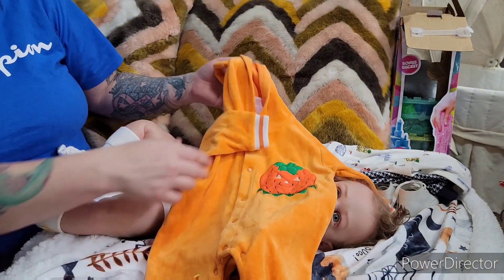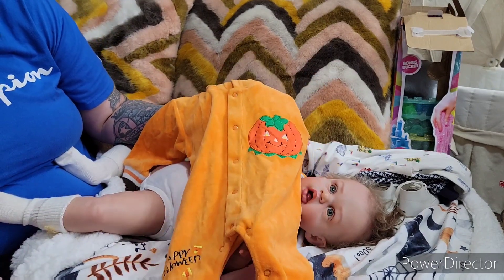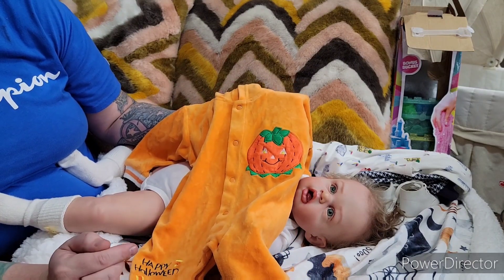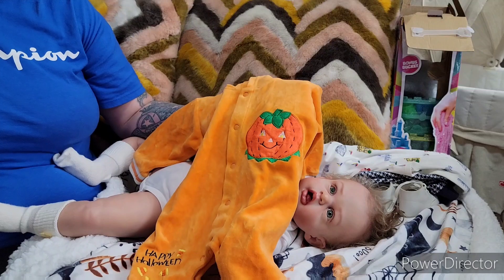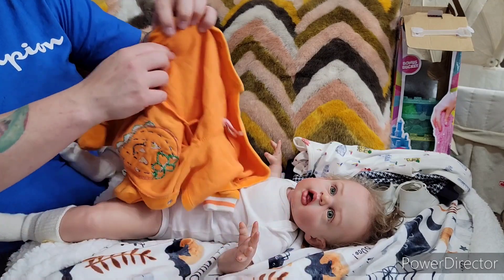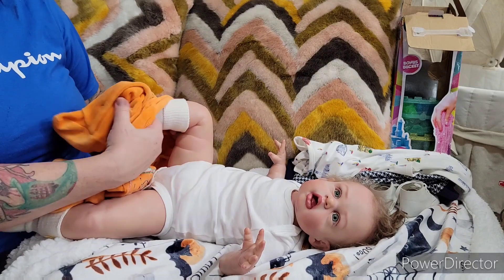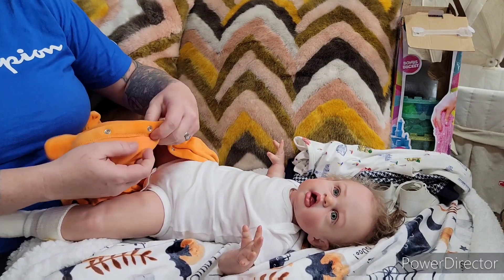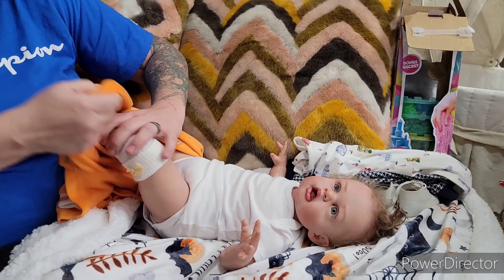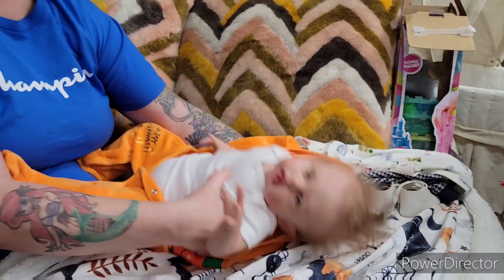So we have this sleeper. It was available on the website but I took it down. I think it's a vintage Halloween sleeper. I'm going to put it on Parker. I thought it was a zero to three month size, but it's three to six month size. I was going to put it on Frankie, but I realized it's three to six month size. So let's see if it fits this guy's big old booty. And then he'll just wear this through Halloween. Oh yeah, it's perfect!